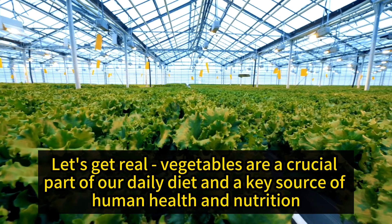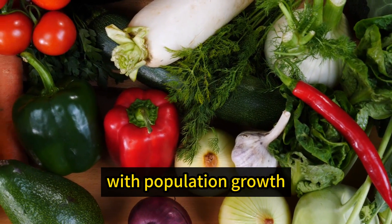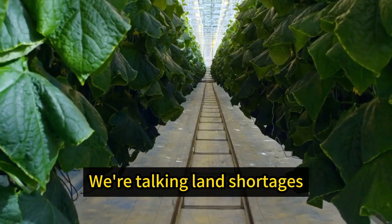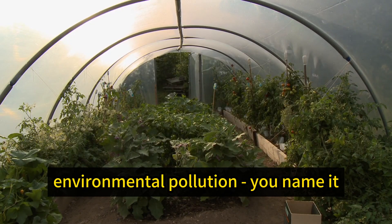Let's get real — vegetables are a crucial part of our daily diet and a key source of human health and nutrition. But with population growth, urbanization, and climate change, traditional farming is facing some serious challenges: land shortages, water scarcity, labor issues, pest problems, environmental pollution — you name it.